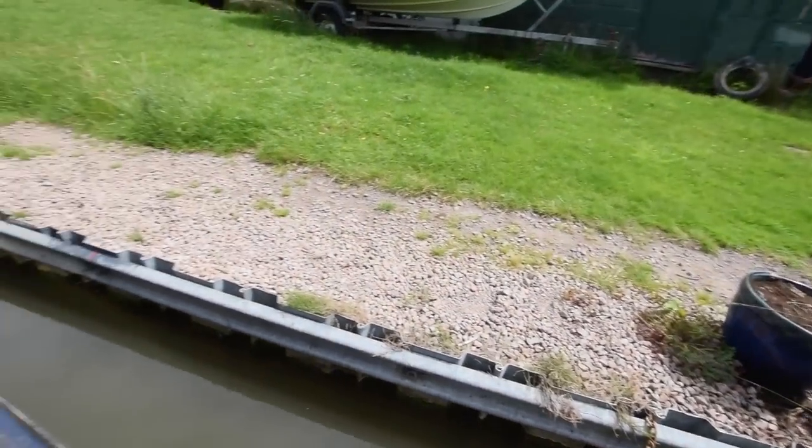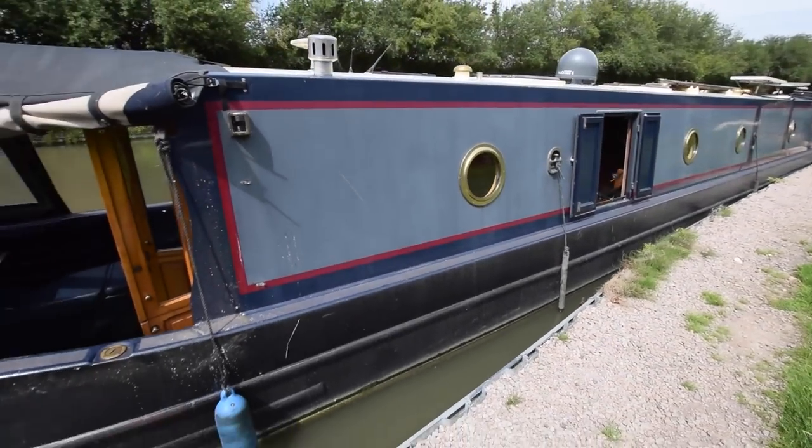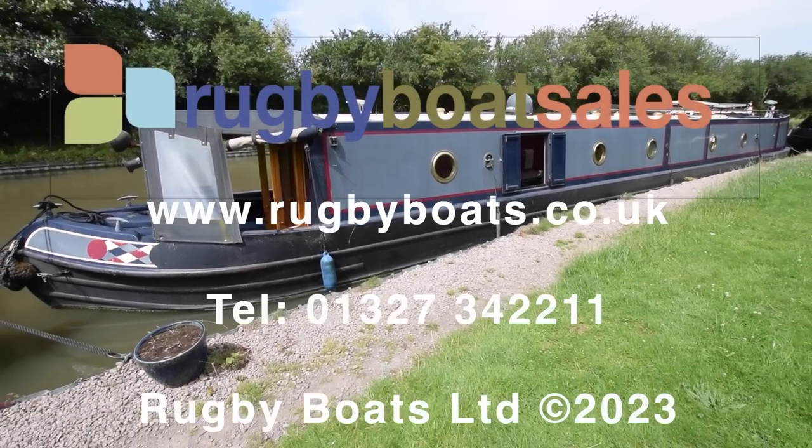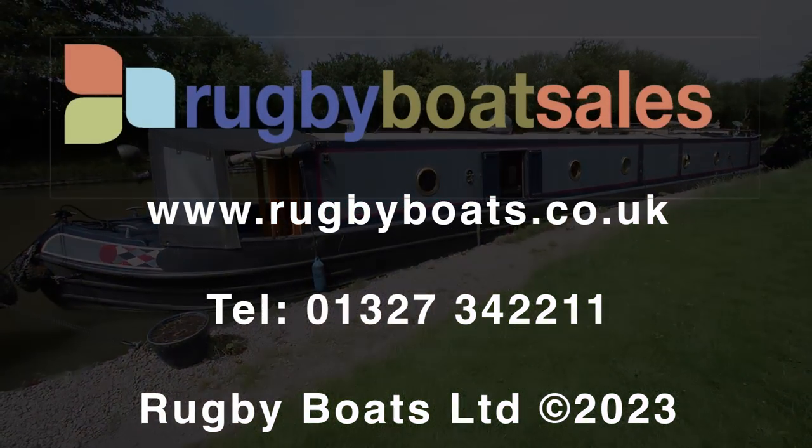So there we have it — this is Hill House & Co. For further photos, a fully downloadable colour brochure and the price, visit our website at rugbyboats.co.uk.